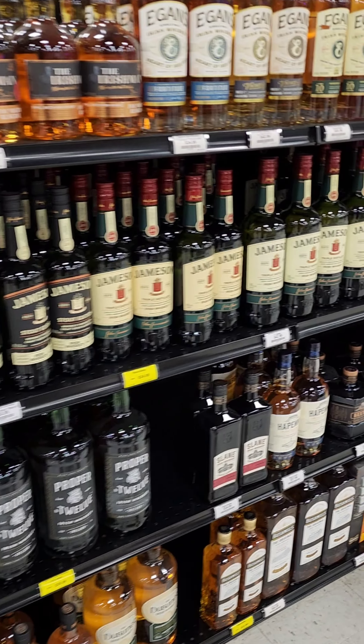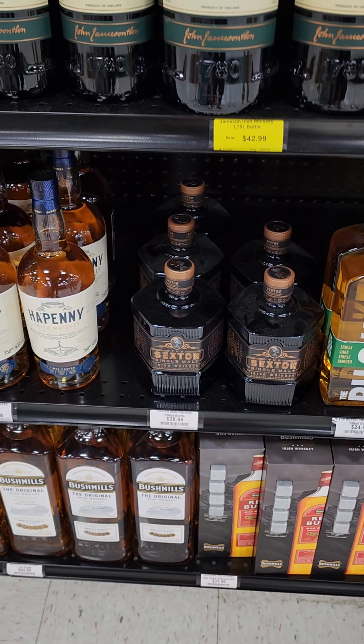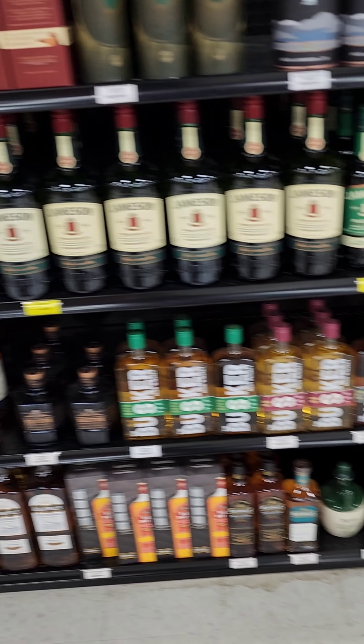Here we go — here's some Irish whiskey. There's the Old Sexton, which is a great value, really delicious for what you pay for it.